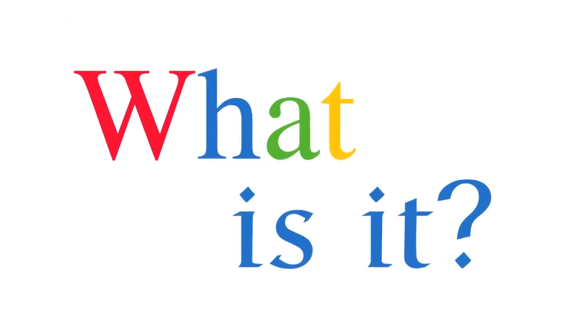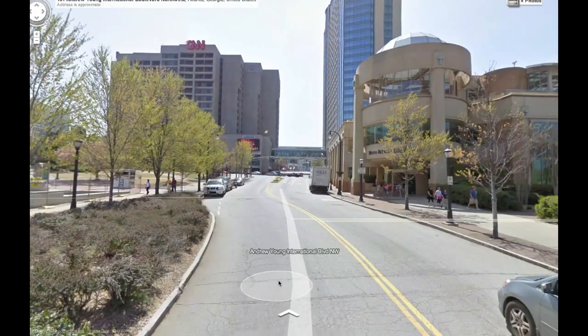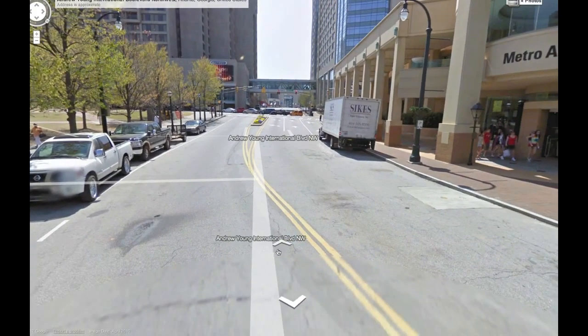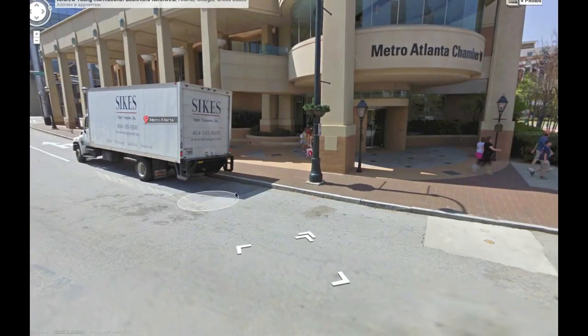Google Business Photos — what is it? Most people are familiar with Google Street View, where Google has driven up and down over 5 million miles of streets on all seven continents, photographing a Street View virtual tour, allowing most anyone to virtually walk down a street.